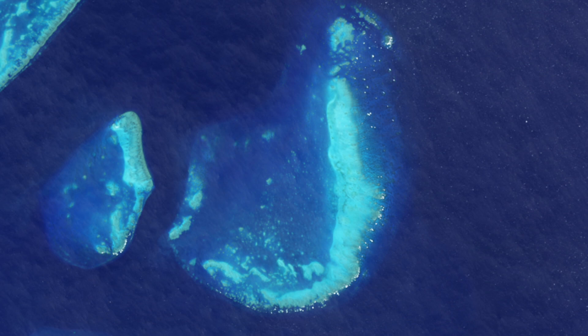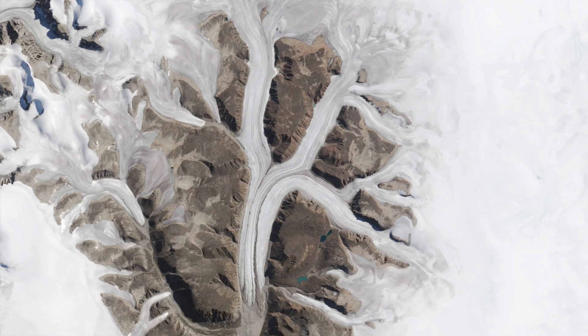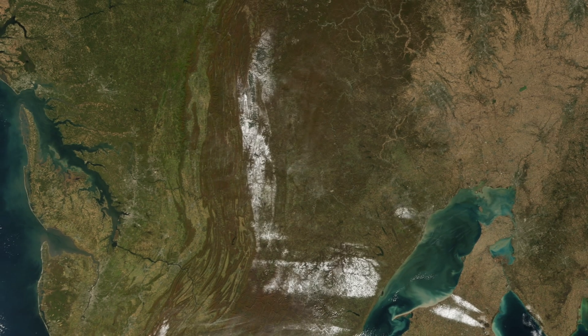J: Pictures the Trunk Reef near Townsville, Australia. K: Is crafted from crevices of ice in Canada. L: Shows snow across the northeastern United States.